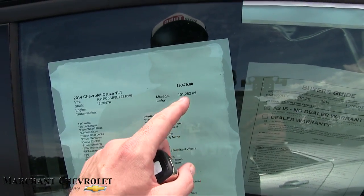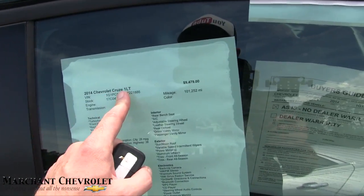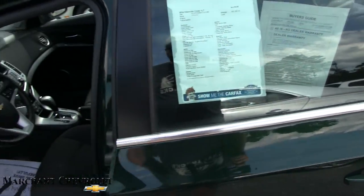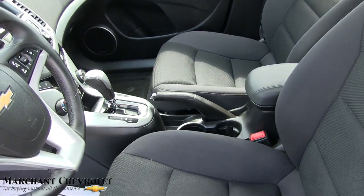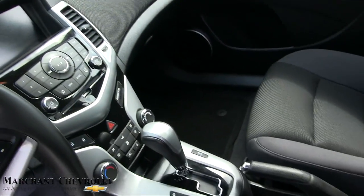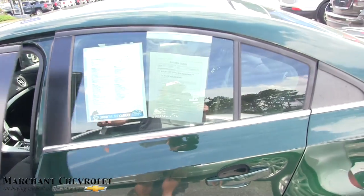Right now it has 101,252 miles on it, and the price is $9,479 — a good price for a 2014 Cruze with a hundred thousand miles and a lot of nice options: power windows, power door locks, power mirrors, black cloth seats, and automatic transmission.